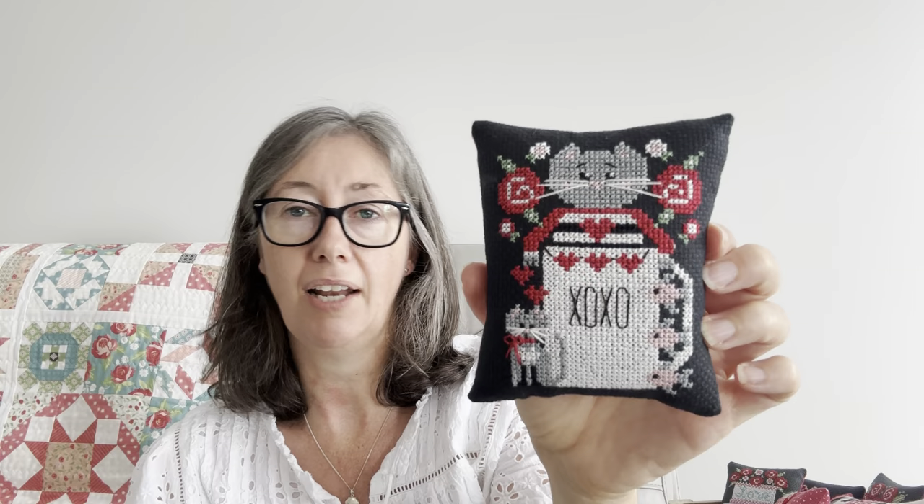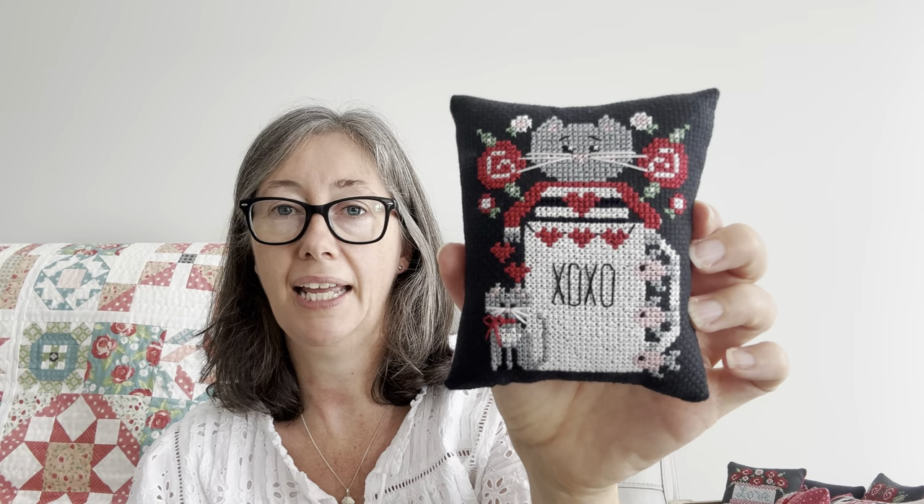Okay, Valentine's. I'm just going to go through these real quick. A lot of these were done on Aida or Lugana because I just wanted quick finishes. I'm pretty sure all of these are DMC, and I probably changed a few colours here and there. A lot of the stuff is Stitching with the Housewives — she was one of the great designers that got me back into stitching with these cute, fast little finishes. This was a freebie that was inside one of her patterns, like a bonus inside one of the charts — it's a little cat.